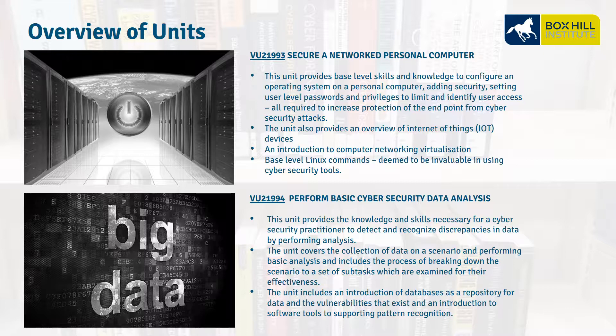VU21993, Secure a Network Personal Computer. This unit is all about protecting the endpoint — our Windows systems, even Internet of Things devices — and provides a basic introduction to Linux commands.